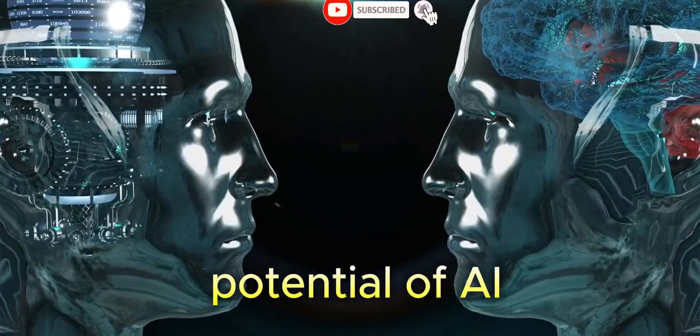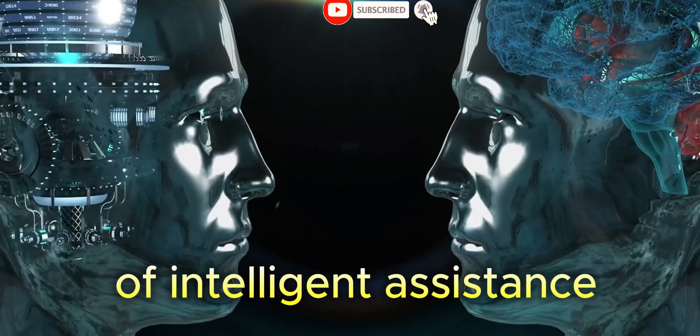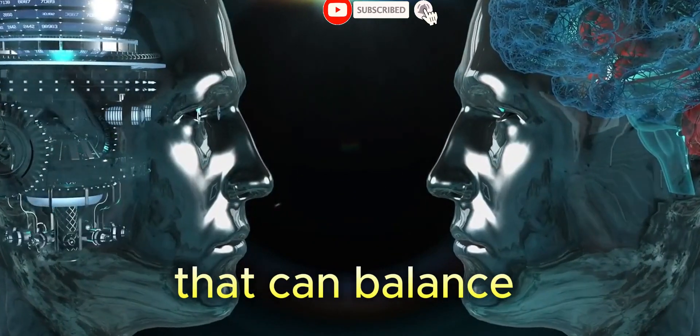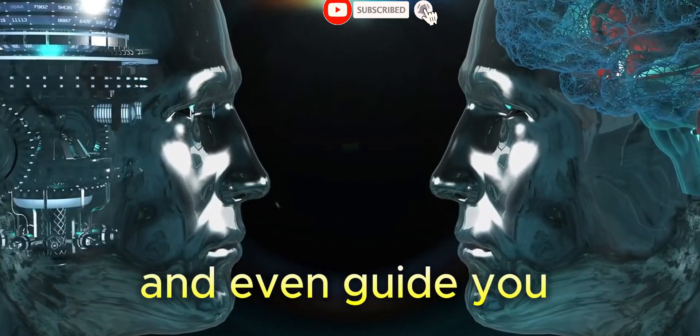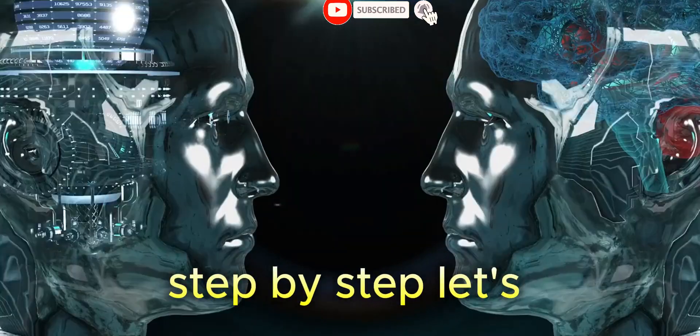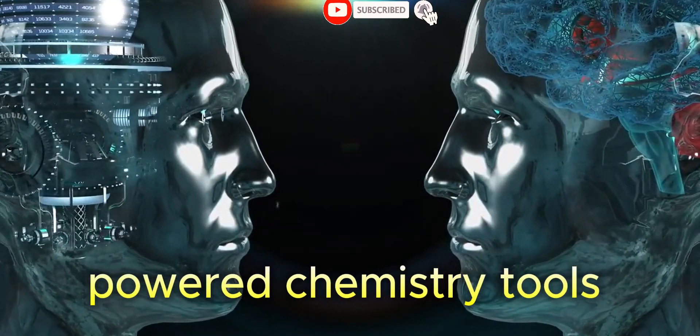Are you ready to unlock the potential of AI to supercharge your learning? Dive into a world of intelligent assistants that can balance equations in seconds, explain puzzling concepts, and even guide you through problem solving step by step. Let's explore the exciting frontier of AI-powered chemistry tools.